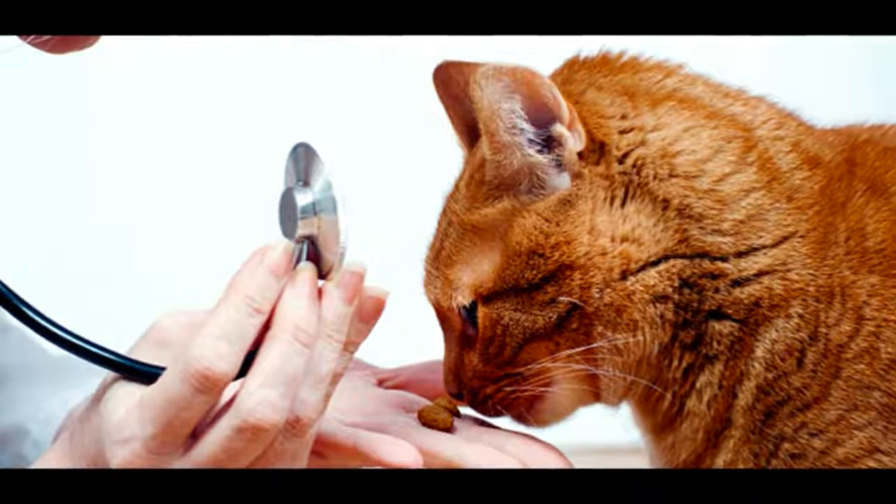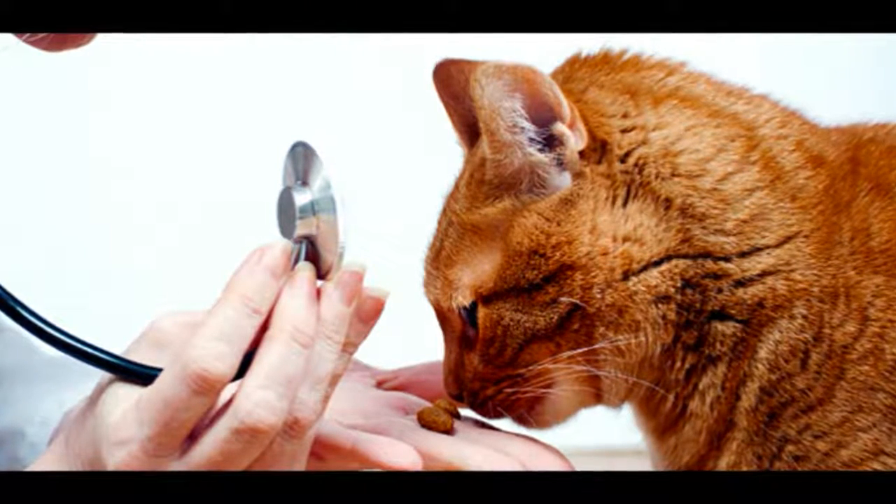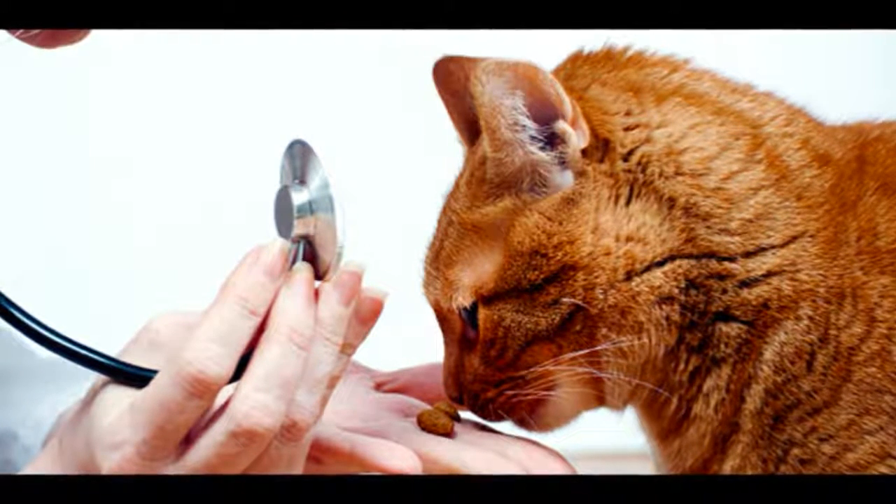Types of Worms in Cats. Here are the worms that can lead to health problems in cats and the symptoms they cause.